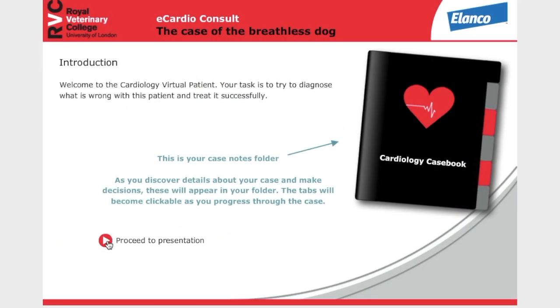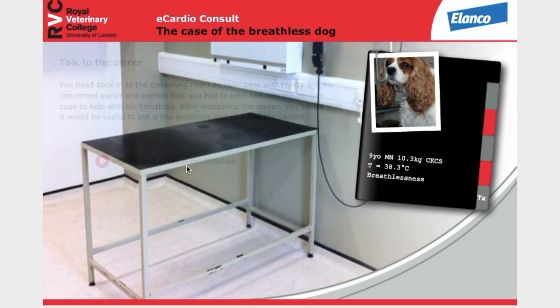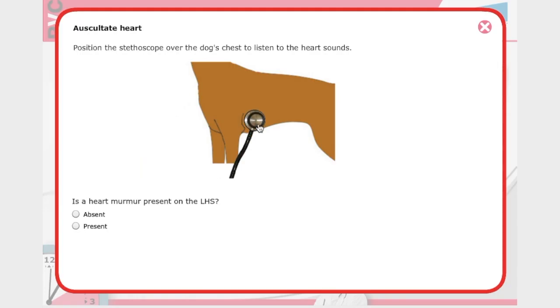Another excellent cardiology resource is the RVC Cardiac Virtual Patients Showcase. Here you can work through clinical cases and practice making a diagnosis and treatment plans while receiving expert feedback about your progress and decision making.